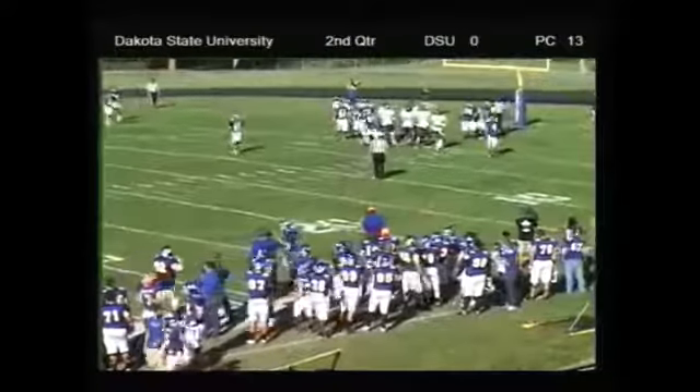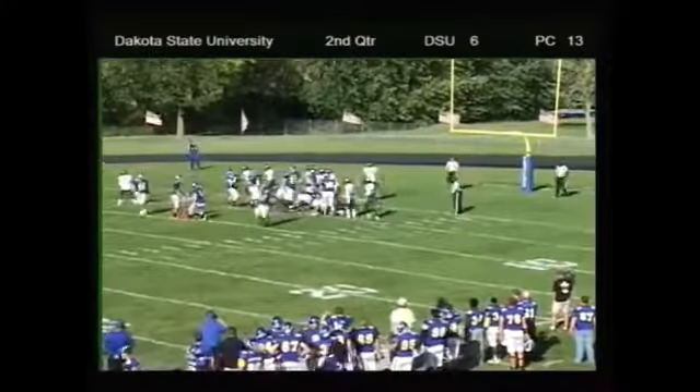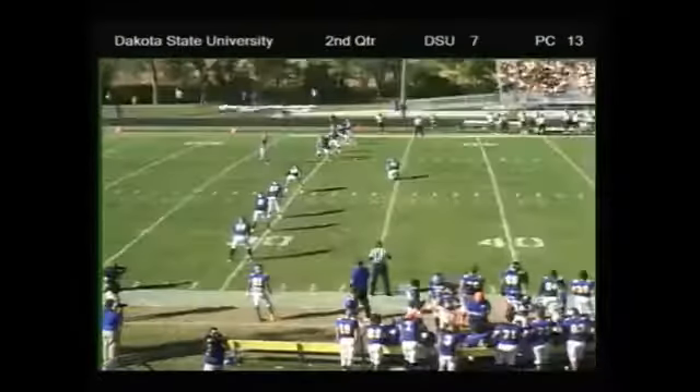Dakota State University on the scoreboard — first touchdown of the day. And today he'll slice it through, and that's good. So the Trojans pulled it within six on their homecoming game for DSU.